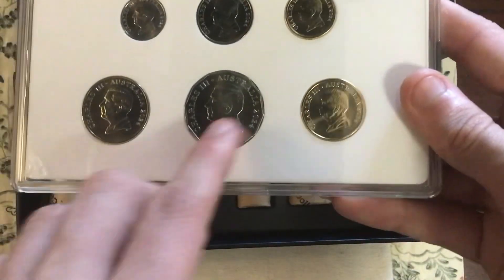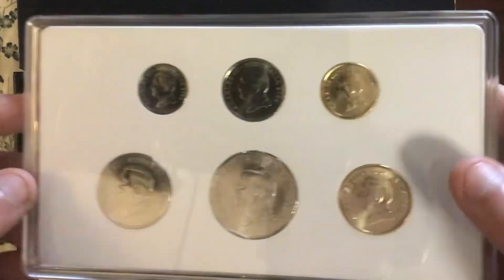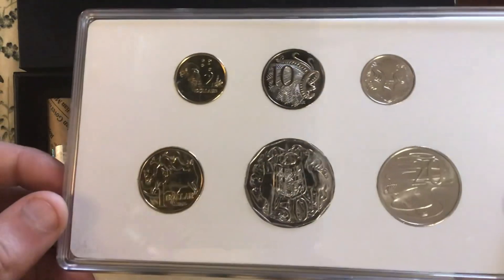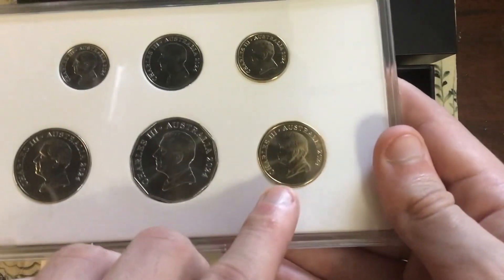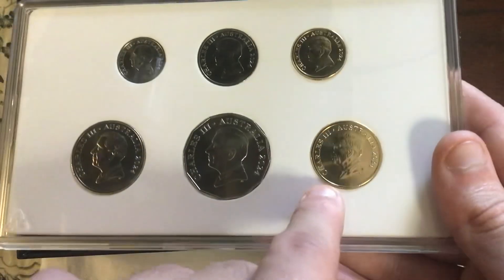I'm not a fan of the Charles III portrait — I feel as though the Elizabeth ones were better — but you have to give credit where credit is due; it is still an extremely nice portrait. The 2023 $1 coin was the first Australian coin to pick up the Charles III portrait.